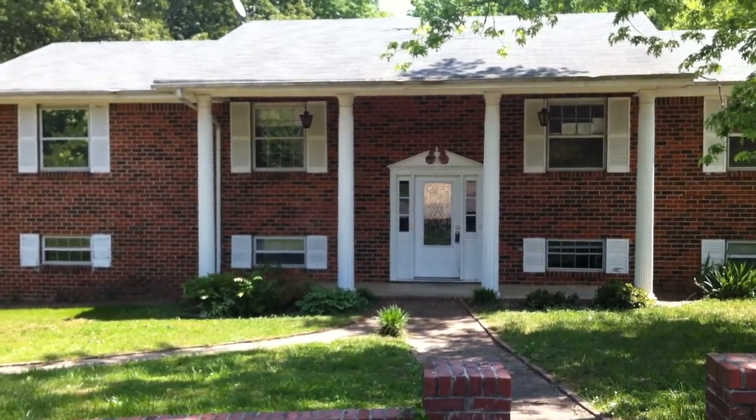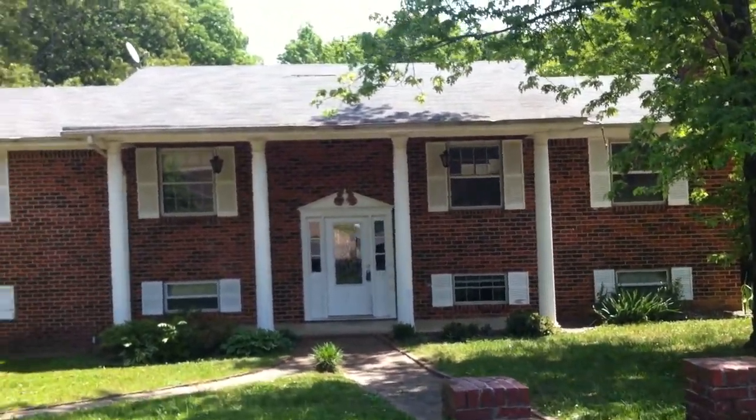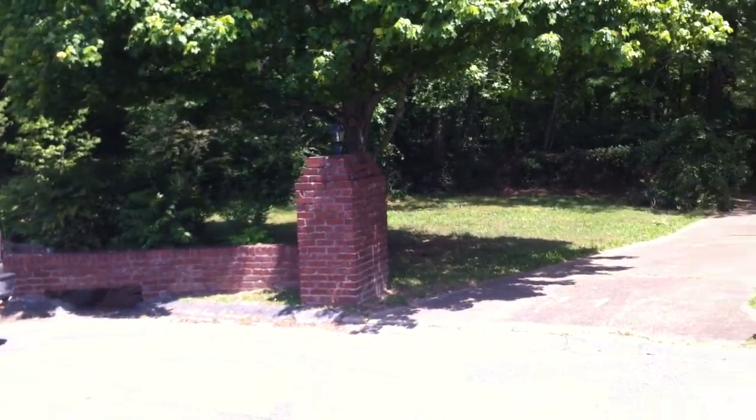Alright, this is 1320 Darlene Circle. It sits at the end of a cul-de-sac in East Ridge. It's got a nice big lot, as you can see, with this brick wall kind of outlining the lot.